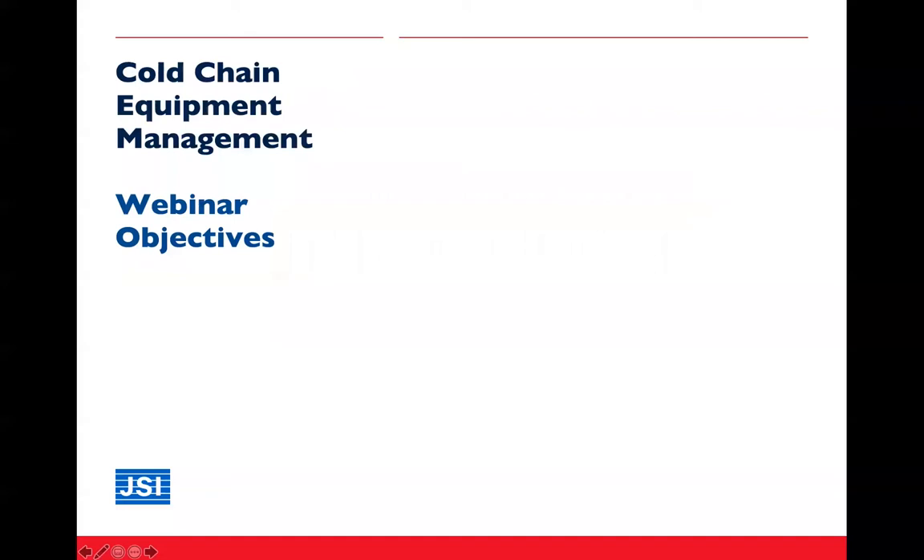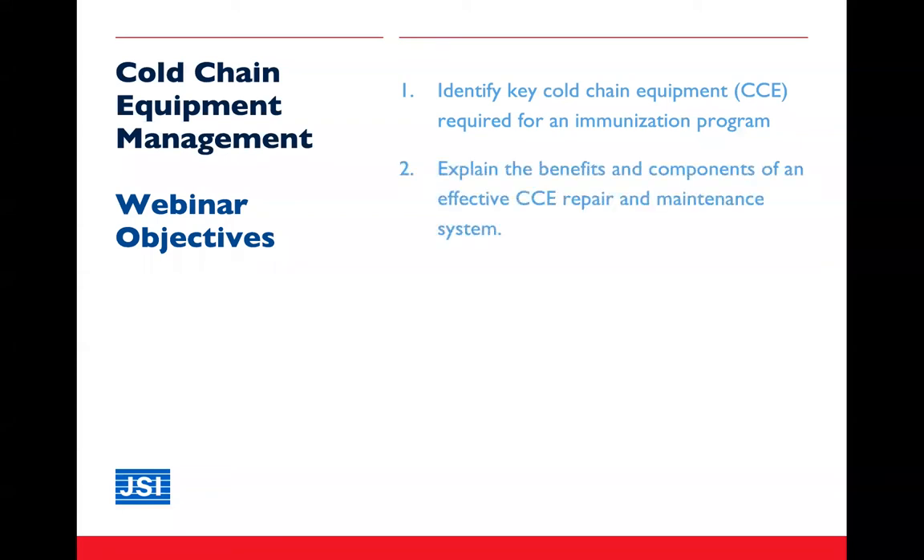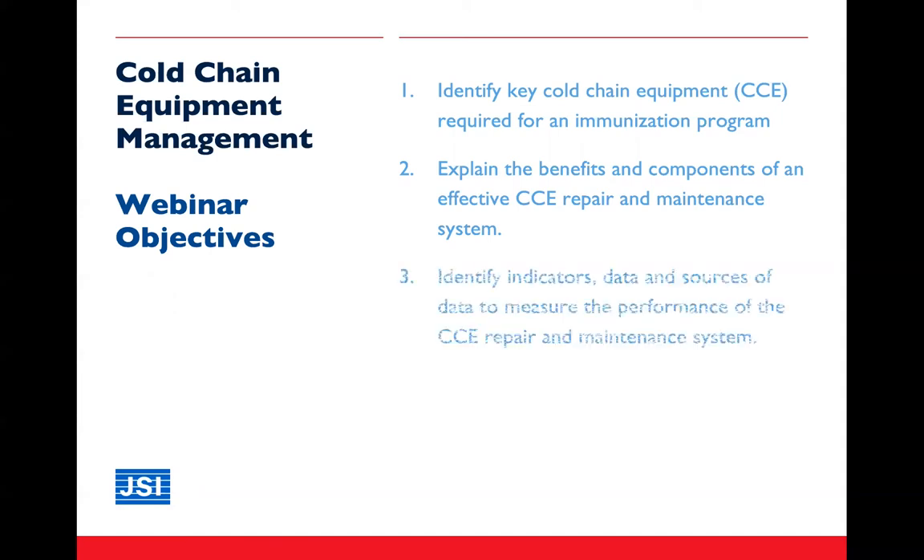Let's look at the objectives for this webinar on cold chain equipment management. We'll start by identifying key cold chain equipment required for an immunization program. We will look at the benefits and components of an effective cold chain equipment repair and maintenance system, and finally we will be thinking about indicators, data, and data sources specifically related to measuring the performance of our cold chain equipment repair and maintenance system.